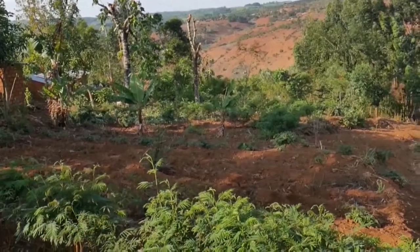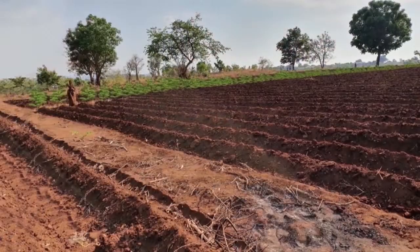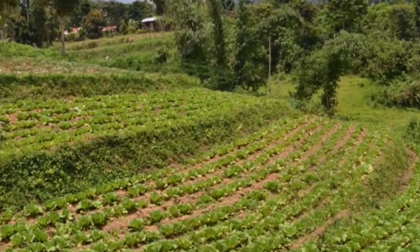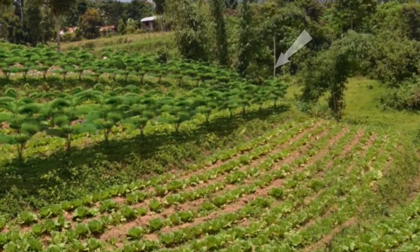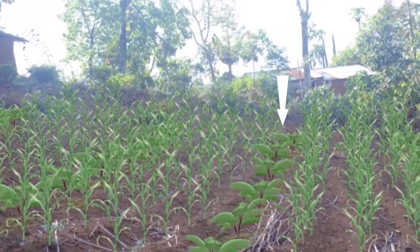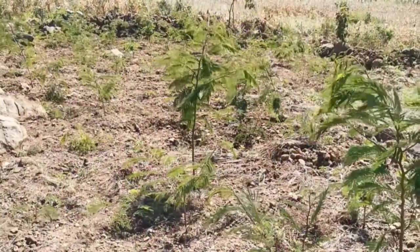These fodder shrubs are easy to integrate into your farm. For example, in field boundaries, on bunds, intercropped with your food crops, and on spare plots and around the compound.